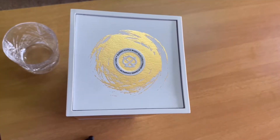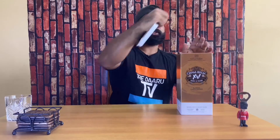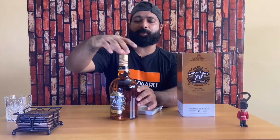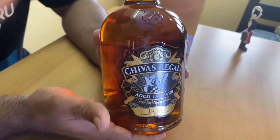Coming to the packaging, it has this luxurious gold with white essence and I really like the packaging of this bottle. Let's unbox it. Coming to the bottle, it is a typical Chivas Regal bottle and it has got this nice gold and black accents on it.